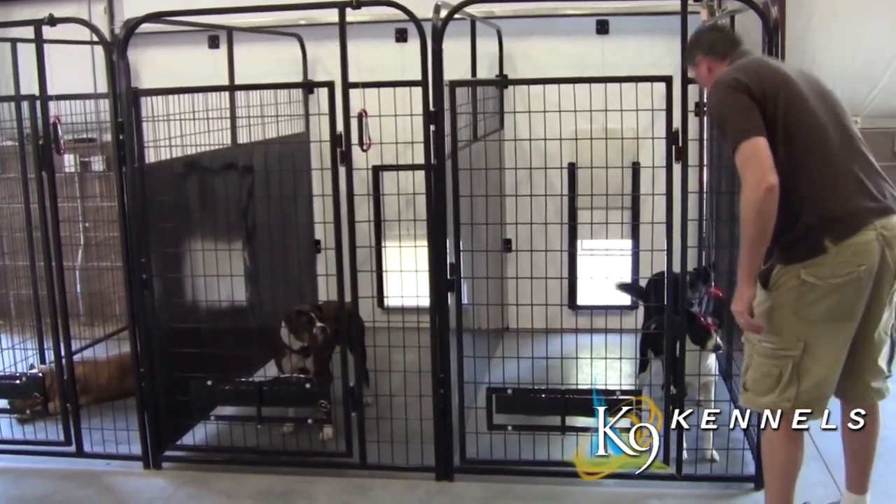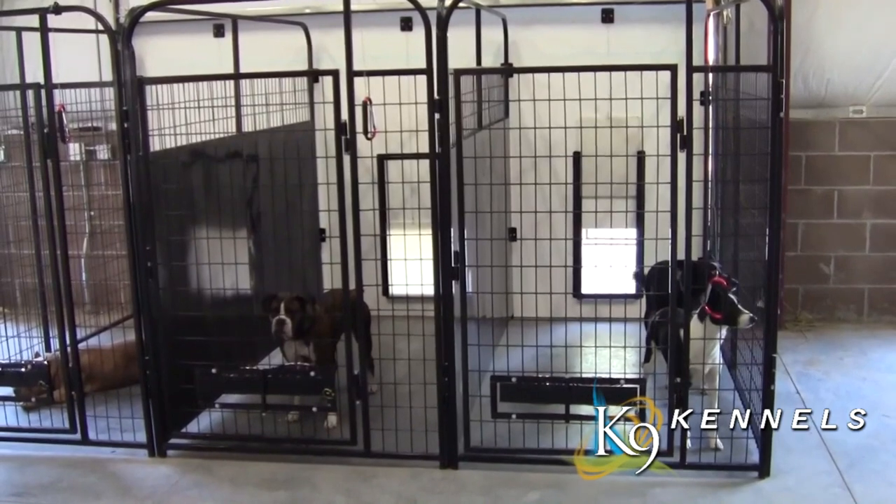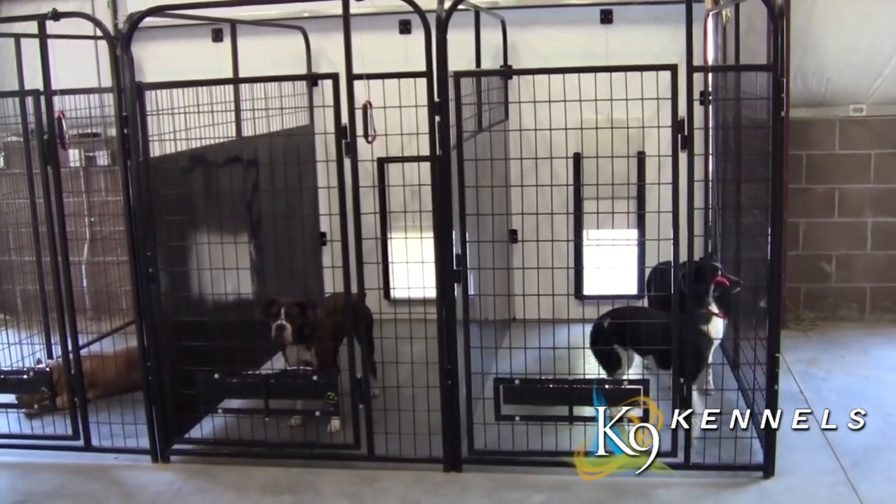You can add any other options to get the exact kennel that fits your pet's needs. Order today by clicking the add-to-cart button on the secure server, or give them a call — they'll be happy to answer your questions and help you get started with your Canine Kennel.